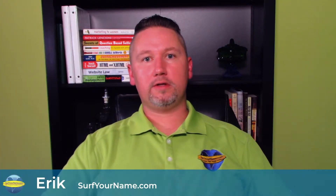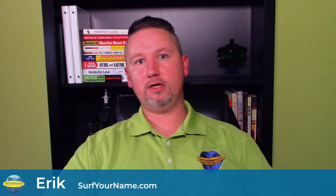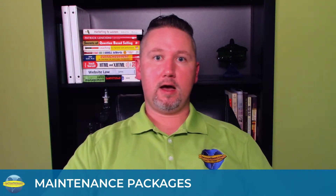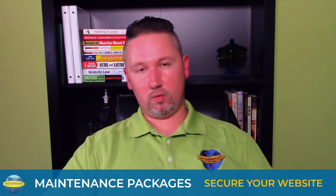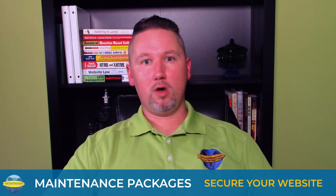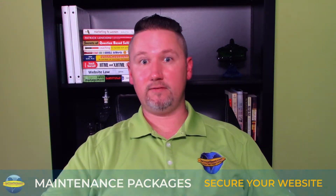Hello folks, Eric here with Surf Your Name. You're obviously watching this video because you want some more information on our website security and maintenance packages. Every website, especially WordPress — which is about 95% of our clients' websites — requires some routine maintenance to make sure they're running securely and safely.